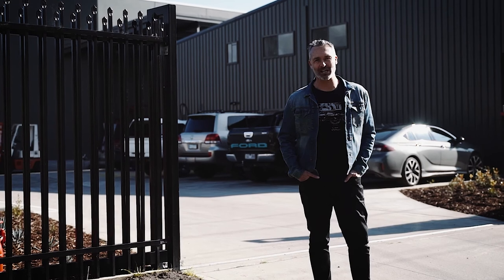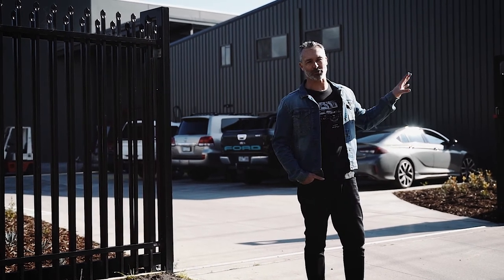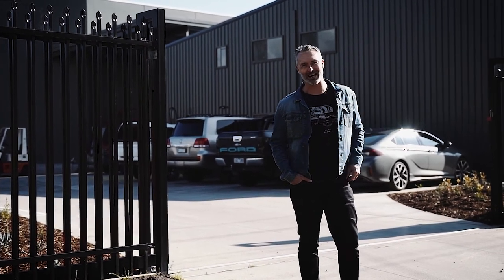Today, I'm here at Garage 12 on the Mornington Peninsula, which is just off the Dramana exit of the freeway. Let's go take a look inside.